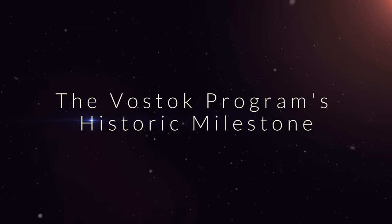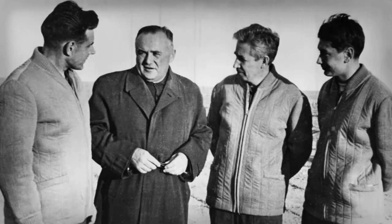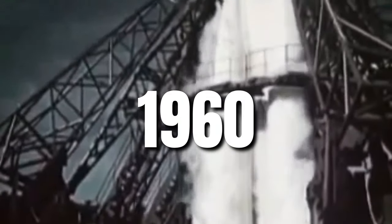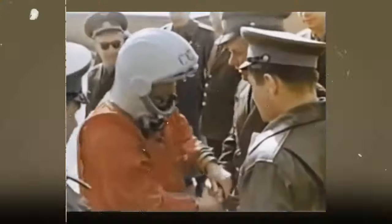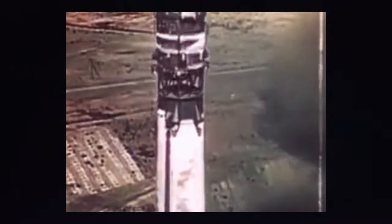Sergei Korolev and his team had undoubtedly achieved remarkable milestones in their initial two years of space exploration through the continuous enhancement of the R7 rocket design. In 1960, the commencement of the Vostok program signaled the Soviet Union's earnest endeavor to send a human into space. The Vostok rocket, utilizing the same R7 booster but with an extended third stage for increased fuel capacity and a more potent engine to handle payloads of up to four metric tons, represented a significant advancement.